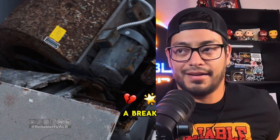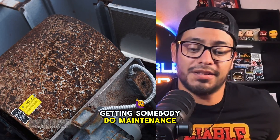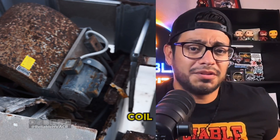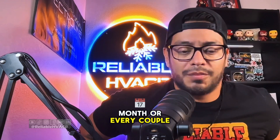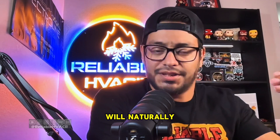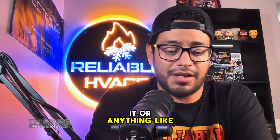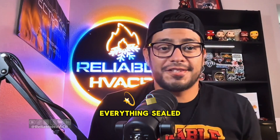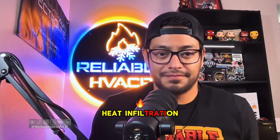The only thing I've seen that can give your AC a break is obvious maintenance — getting somebody to do maintenance, rinsing off your coil every month or couple months. A lot of houses build the AC unit on the east side so the house naturally shades it during the hottest part of the day. And just making sure everything's sealed right — the building science, the envelope, heat infiltration, that kind of stuff.